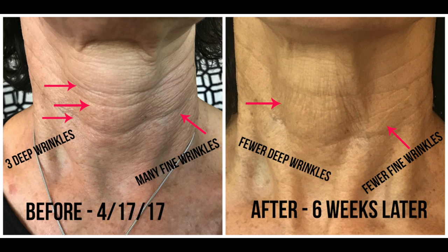In Terry's after picture, several of those large wrinkles are totally gone and the more major ones are greatly reduced. In her before picture she also had a myriad of little fine lines around the middle of the neck. In the after picture almost all of those are gone or significantly decreased. Both of us were really impressed at her results.